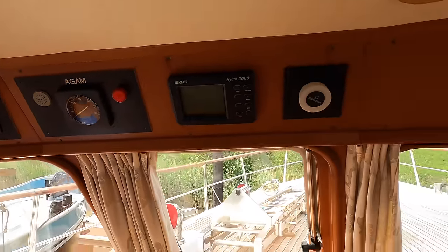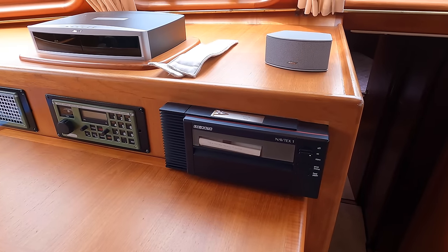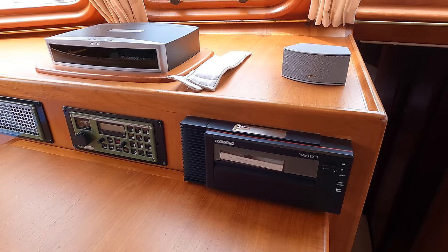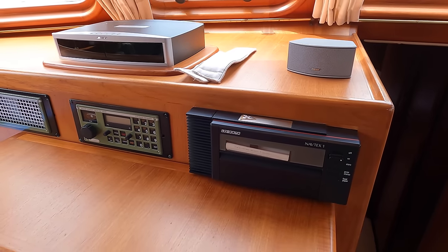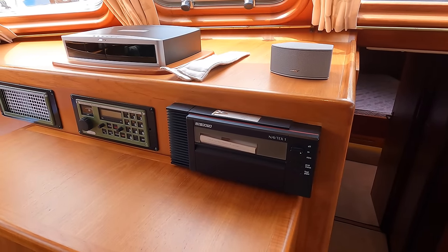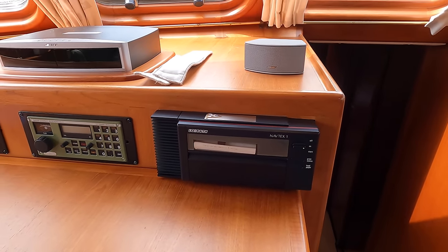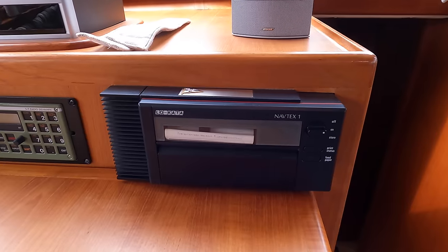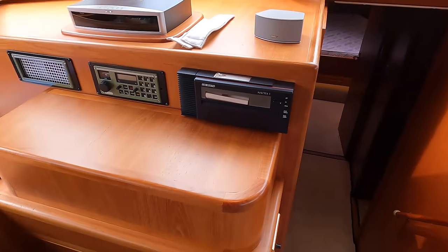You've got a VHF radio there, a bow sound system, and some more controls and dials. Now here is something I haven't seen for quite a long time — this is a Navtex receiver, specifically the Navtex One model by Lokata. Navtex, or Navigational Telex, is a maritime communication system for receiving automatic broadcasts of safety information, weather forecasts, navigational warnings, and urgent notices such as search-and-rescue alerts. The received messages were printed on a paper roll for easy reference by the crew.